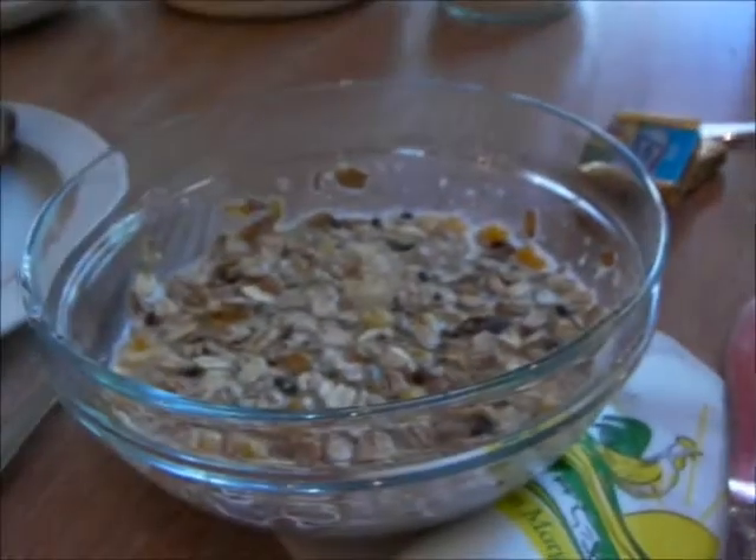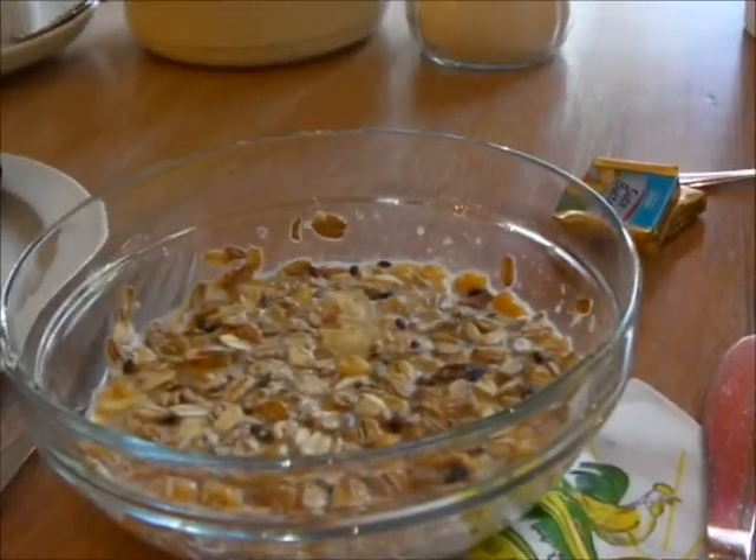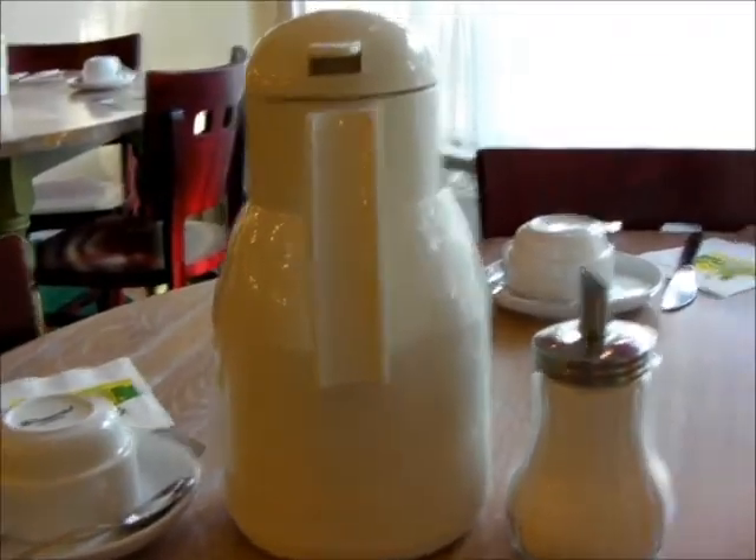This is the beginning of day two. Flipping the camera over: muesli, bread, sausage, grapefruit juice, coffee, butter — and I'll go back for some fruit. Large coffee and a nice view out the window.